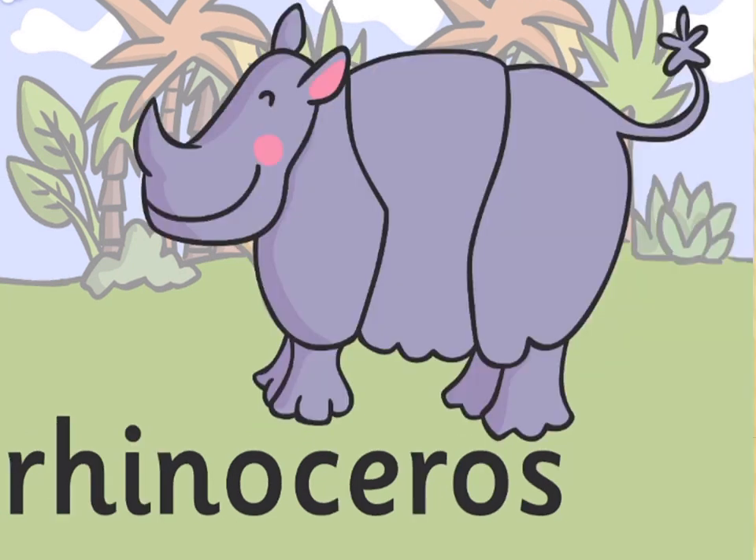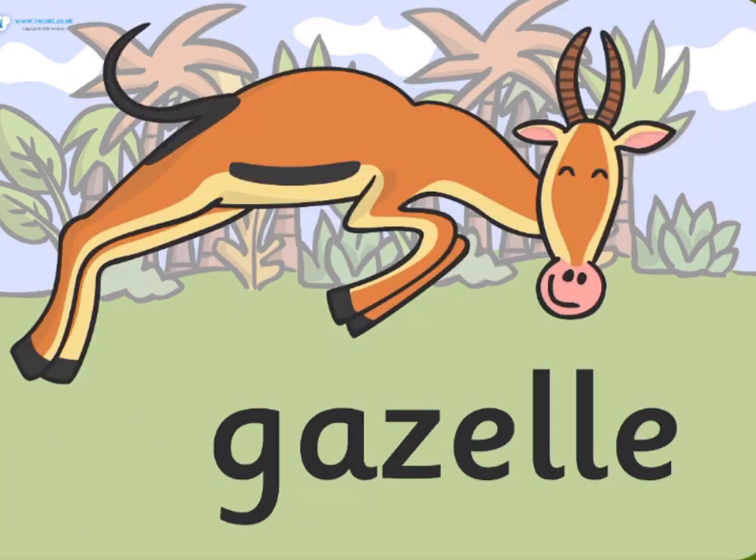Rhinoceros. Rhinoceroses are large herbivorous mammals identified by their characteristic horn snout.